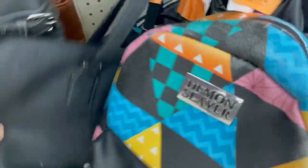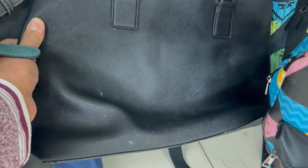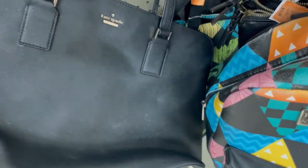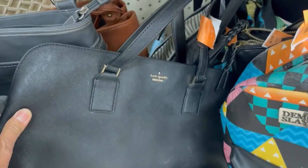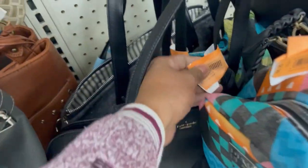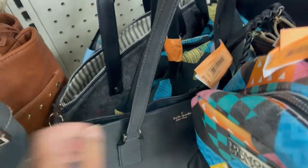Granny is so excited — there are lots of purses around here! This one is a KidSpeed tote bag, Saffiano leather. It's beautiful, I love it. And the good thing is the price — it's only $10.99.